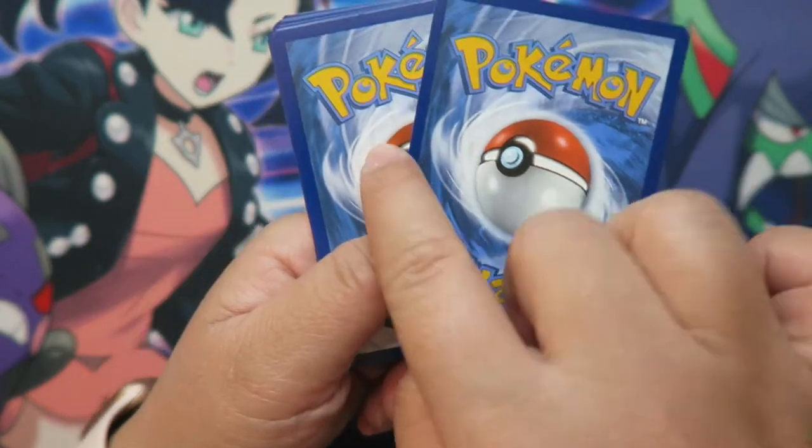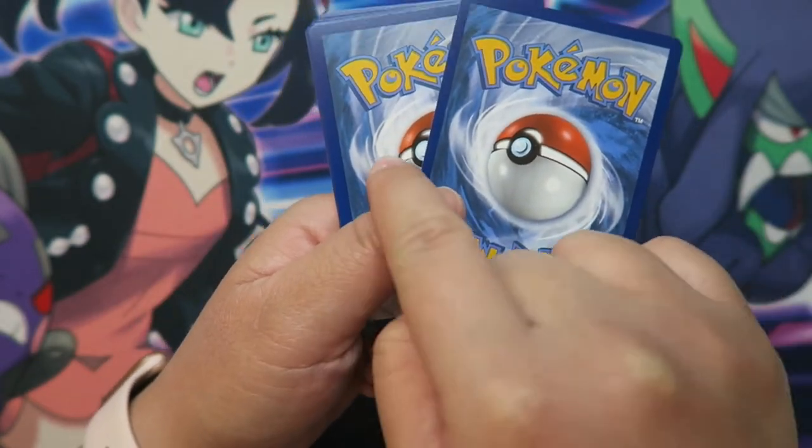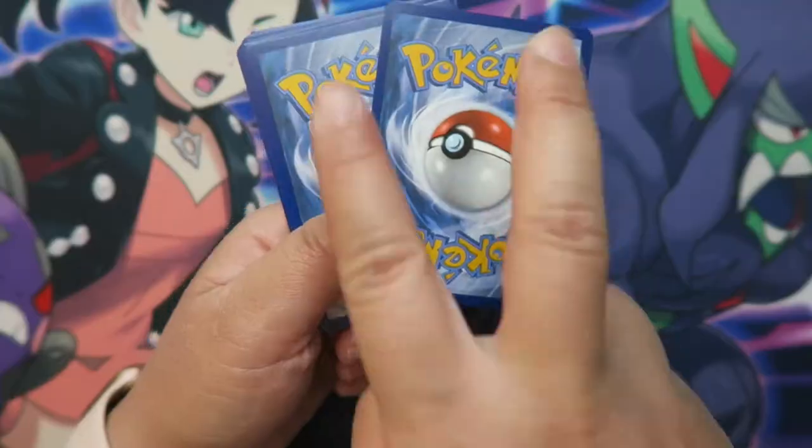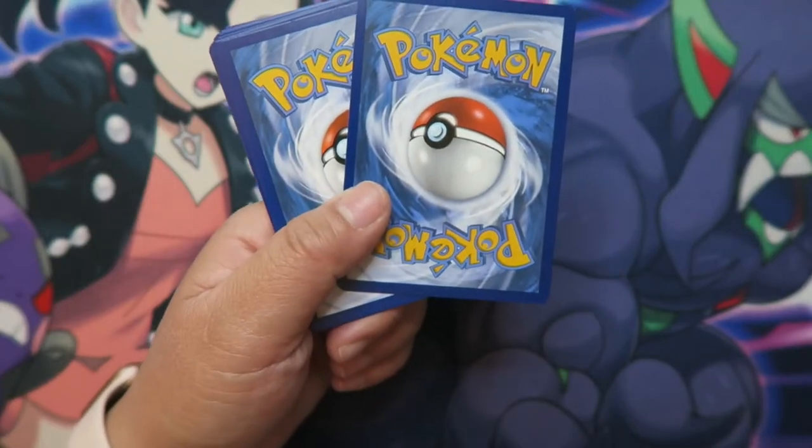The second to last card is your guaranteed hollow card. So you are guaranteed one sort of hollow card — depending on what type of hollow card it is, it's dependent on the pack. You could either get a full art or just a regular shiny hollow card, but these potentially could also be two super rare cards. I've opened up some packs where I've had double hella sick cards. It doesn't happen as often, but it is really nice to have that.